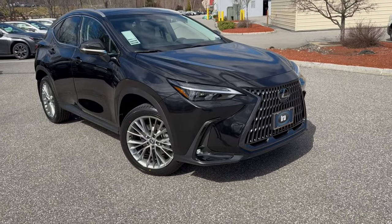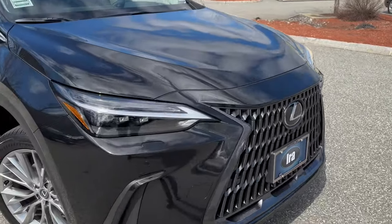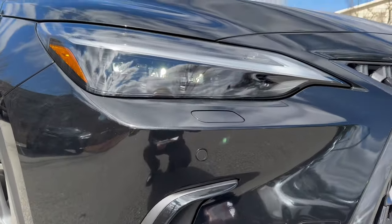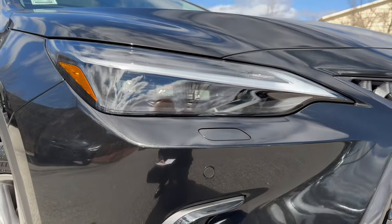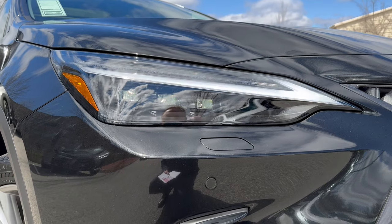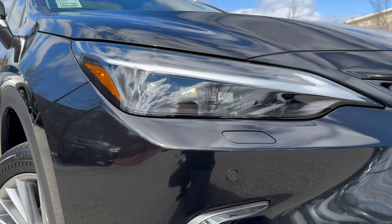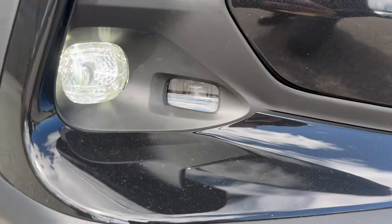What other features does this have? Well, an additional cost option is the triple beam LED headlights. There's the headlamp washing system — it will open up and spray your headlights with warm water, especially good for New England with the salty roads in winter. And you also get a cornering light as well as a fog light, which is LED.